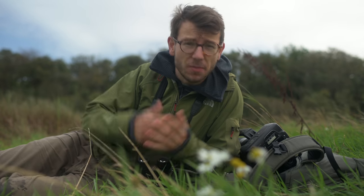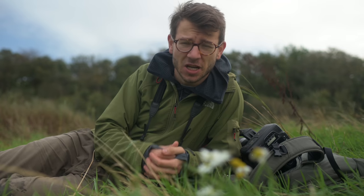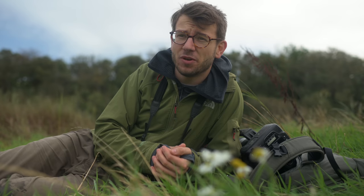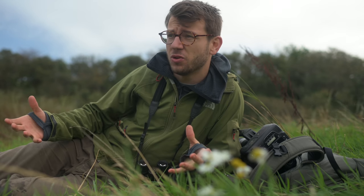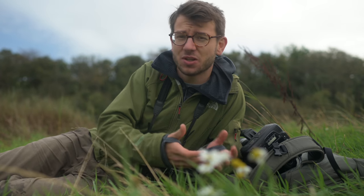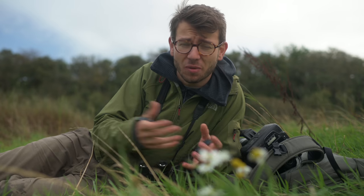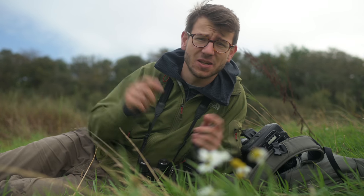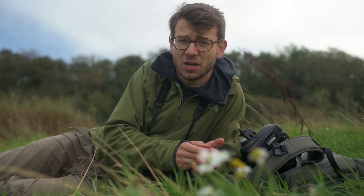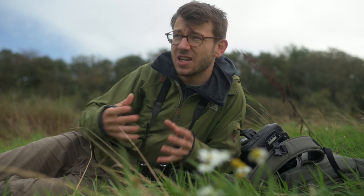A lot of people think that you need the most expensive high-end cameras to produce great images, but that's just not the case. I use cameras from the Nikon D3300 all the way through to the D5, and it really does depend on the situation and the types of images I'm going for. When I was camera trapping in the rainforest, the D3100 gave me one of my favourite images from the last couple of years — it really does prove you don't need the most expensive gear.